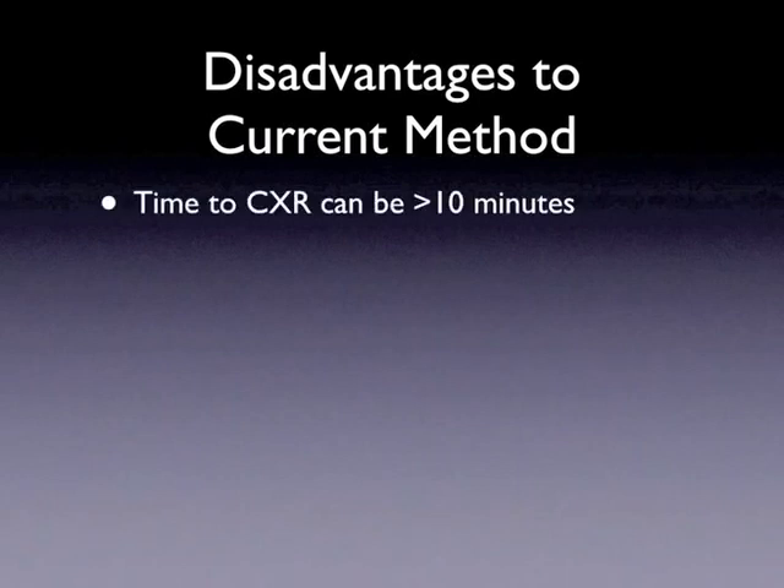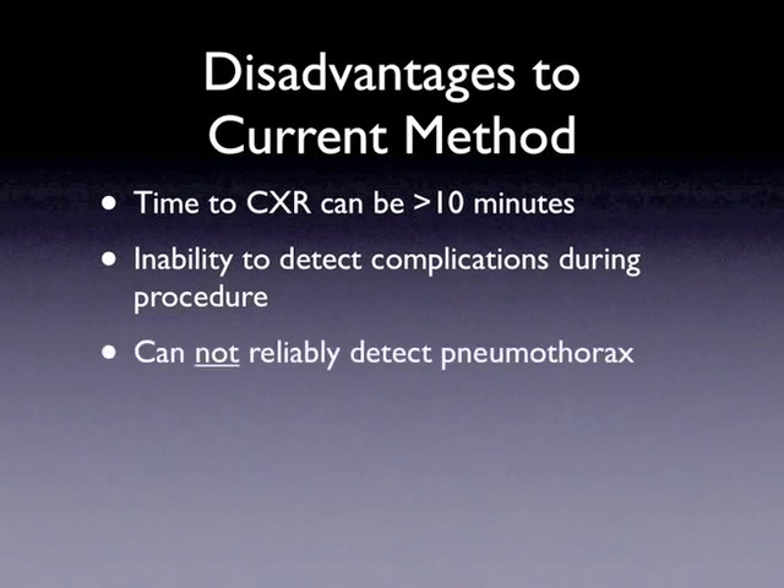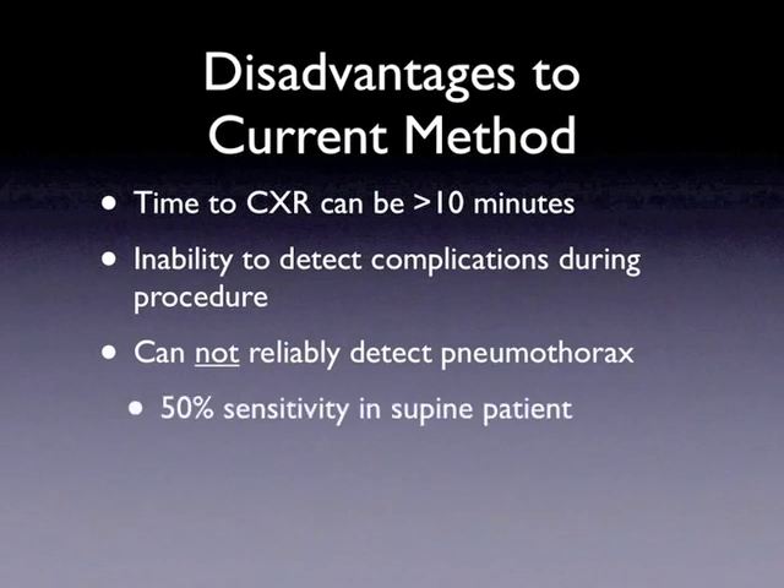The disadvantages to this current approach for line placement are: first, the time needed for a chest x-ray to be obtained post-placement delays the use of that line, and thus medications such as antibiotics, blood products, or vasoactive medications. Second, a chest x-ray is performed after the procedure ends, so it cannot detect complications that may be corrected while the provider maintains sterile precautions. Third, a chest x-ray is a poor modality for detecting pneumothorax in the supine patient — its sensitivity is about 50%. This is important as the patient on positive pressure ventilation may more readily develop tension pneumothorax from a relatively small pneumothorax.